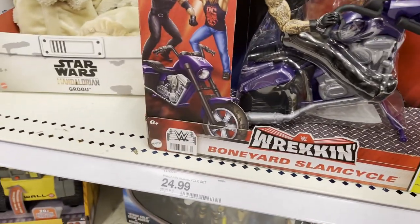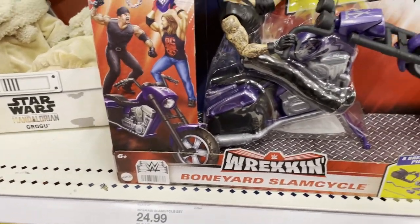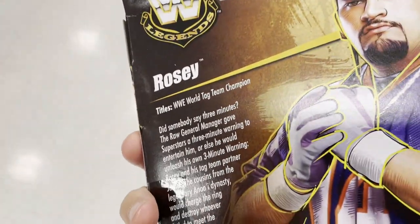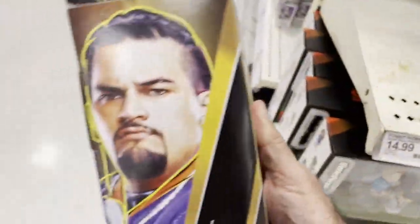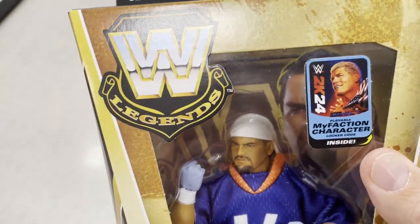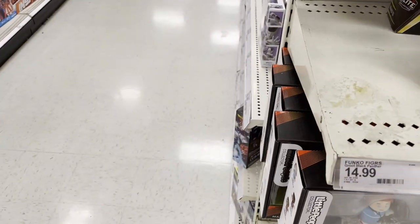It just looks okay, but that match was great — it was a cinematic match and I really enjoyed it, very fun to watch. That's the Wrecking Boneyard Slam Cycle. And the last one we have is Rosie here, who became a superhero later on — the Hurricane. So a couple new wrestlers out there at Target. Thanks for watching, have a good day or night wherever you are — smash that like button, hit subscribe, thanks!